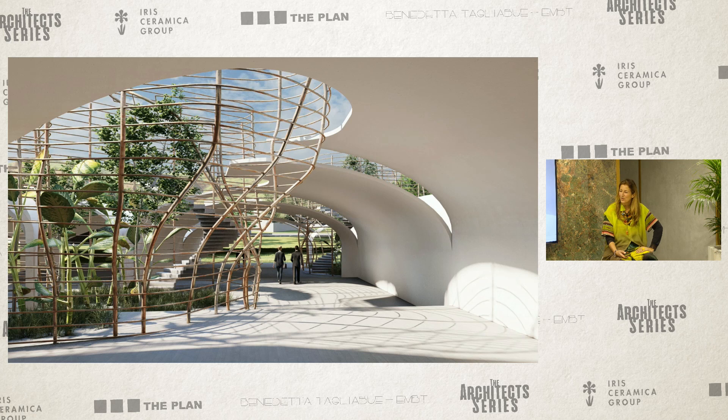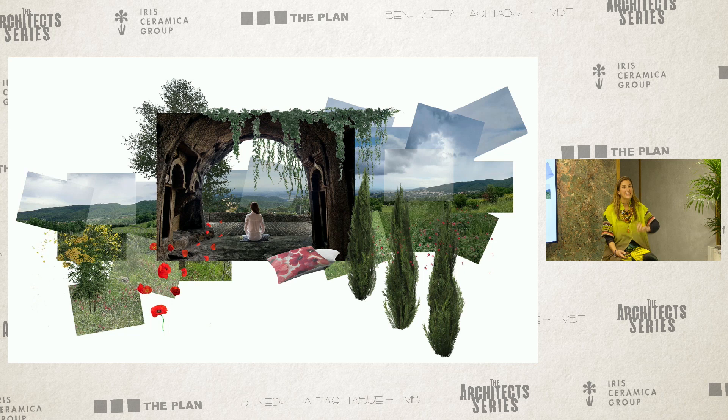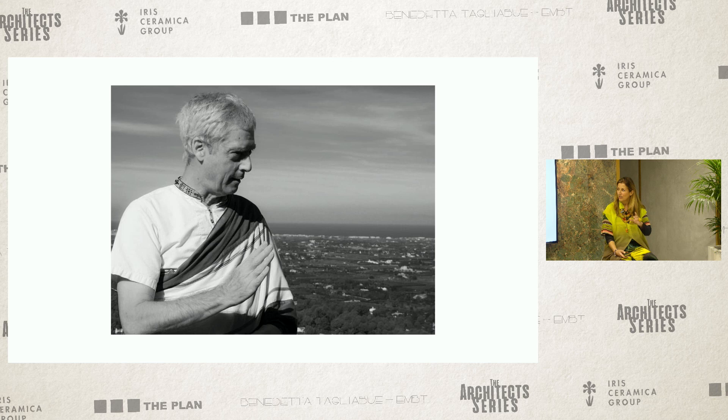We have a last project — this is in Italy again, in Tuscany. We designed a church and also a Buddhist temple. Then we were called by a Buddhist master who told us there is a space in Tuscany where a project didn't go on, and he felt we are the ones who can solve their problems. He is a master from the United States who actually lived in Dharamsala with the Dalai Lama for many years — around 30 years. His name is Alan Wallace and he is really fantastic.